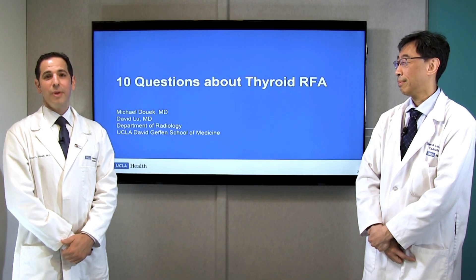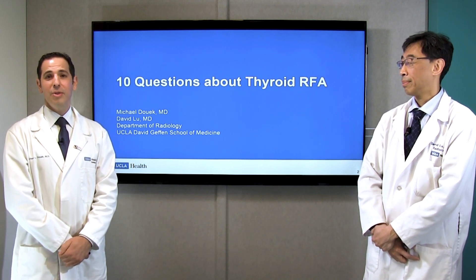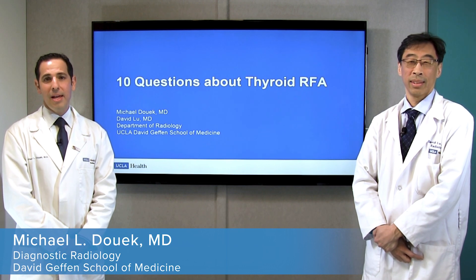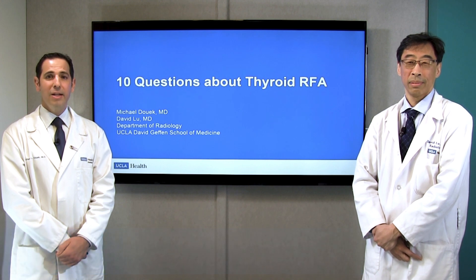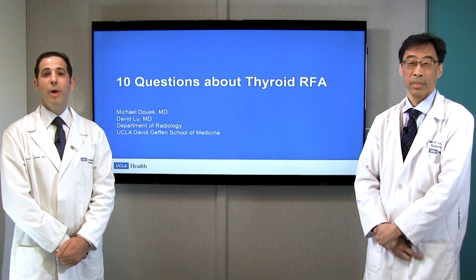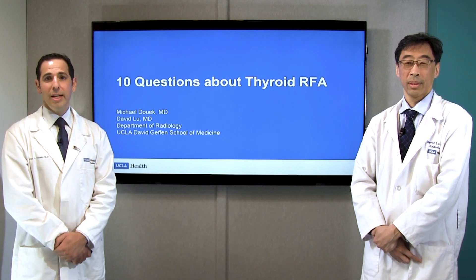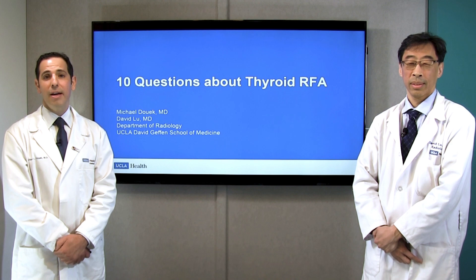Hi, my name is Dr. Michael Dueck. I'm joined by my colleague, Dr. David Liu. We're radiologists at UCLA and we're members of the UCLA Endocrine Center. Today we're going to talk to you about a procedure that we perform at UCLA called thyroid RFA, or thyroid radiofrequency ablation. We thought the best way to handle this would be to answer 10 of the most popular questions about thyroid RFA.